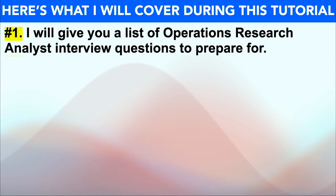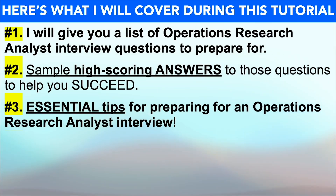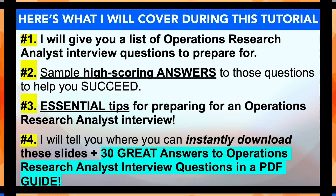To achieve that goal, I'll start off by giving you a list of operations research analyst interview questions that I strongly recommend you prepare for. I'll then provide you with example high-scoring answers to those questions to ensure you succeed at that first attempt. Plus I'll also give you some essential tips for passing your interview, before telling you how you can instantly download these slides plus 30 great answers in a PDF guide.